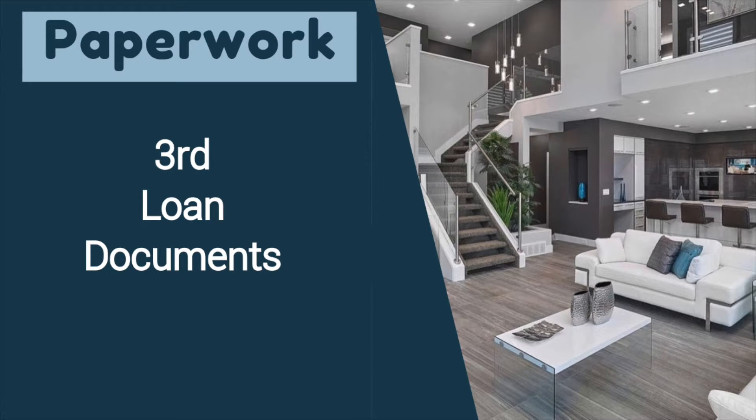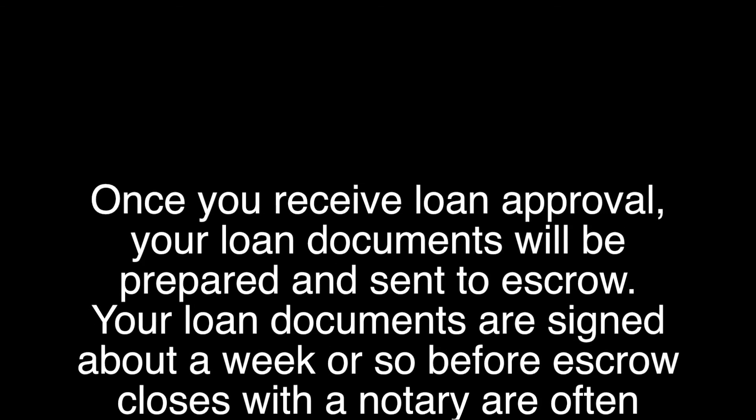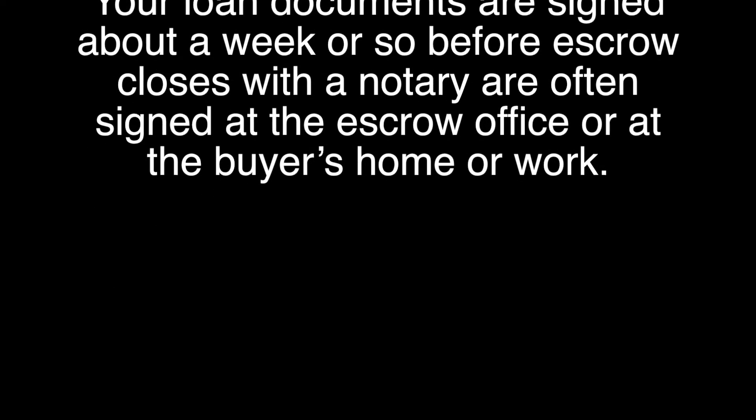Third, if you're getting a loan, you will have documents from the lender called your loan docs. Once you receive loan approval, your loan docs will be prepared and sent to escrow. Your loan documents are signed about a week or so before escrow closes, and you will sign them with a notary at the escrow office or sometimes at your home or office.